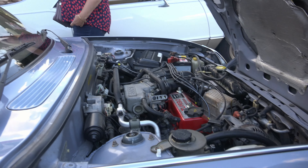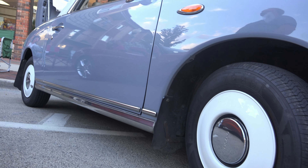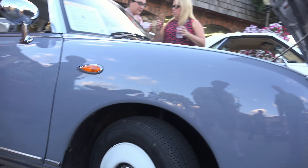What is the size of these tires? They're 12-inch tires. I think this is the only car in the country that's got 12-inch tires on it anymore.